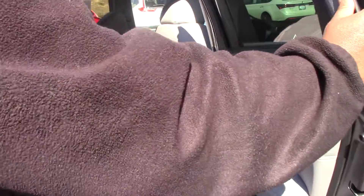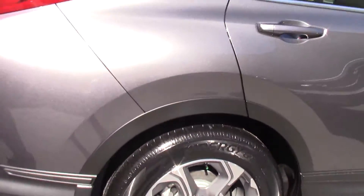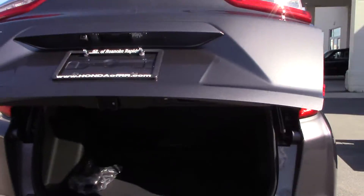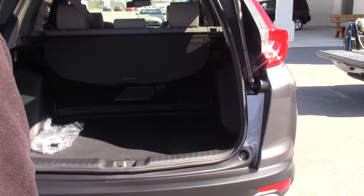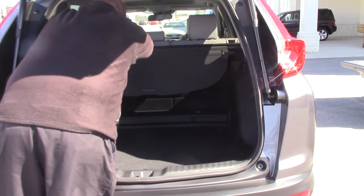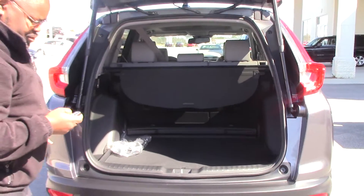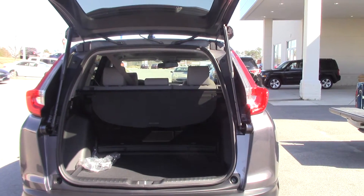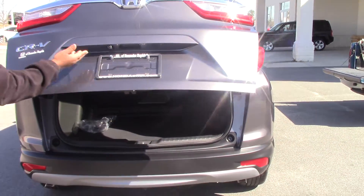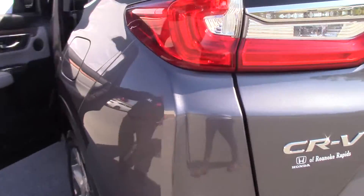There's plenty of room in the rear. The lift gate is remote. The seats are 60-40, plenty of room for storage, and it has a rear view camera. Plenty of room, again, in the rear.